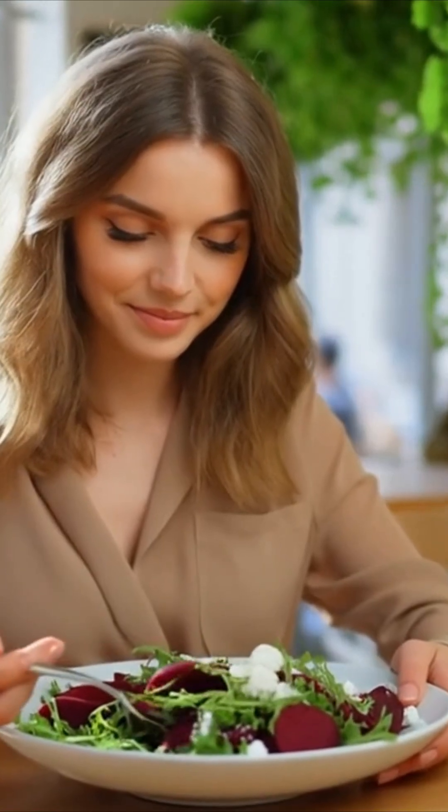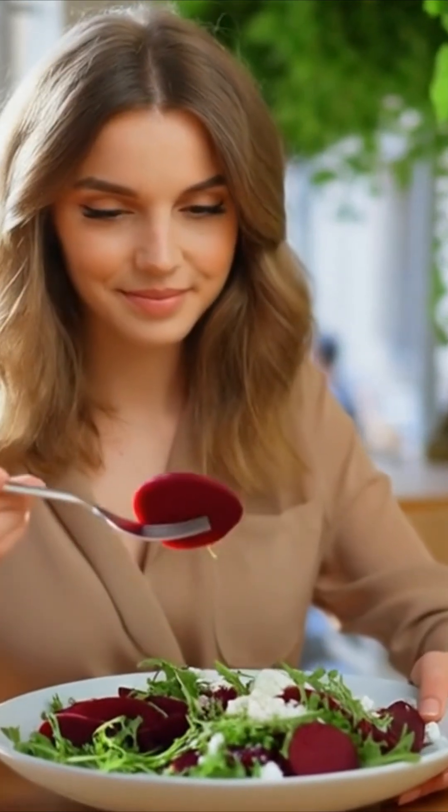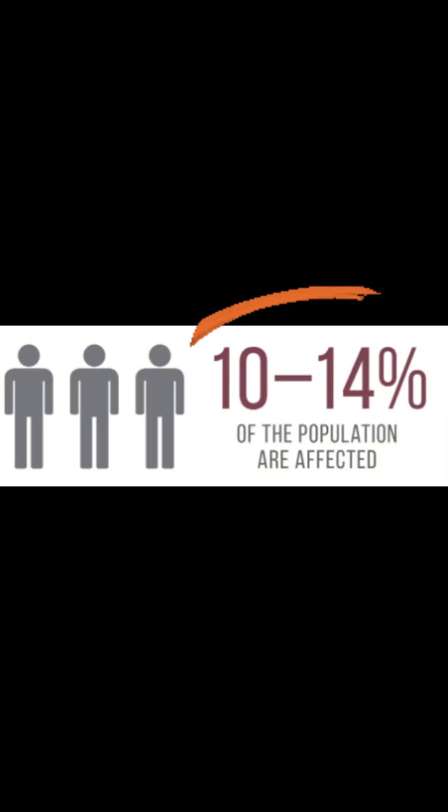Ever eaten beets and freaked out because your pee turned red? You're not alone. This strange effect has a name: beeturia. According to one study, this condition affects about 14% of the population. And here's what it actually means for your body.